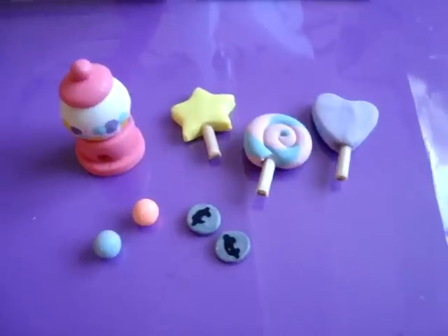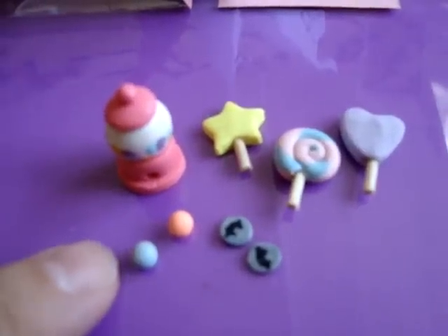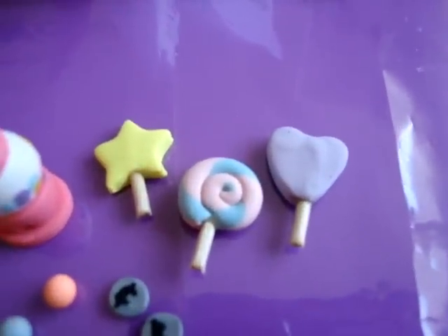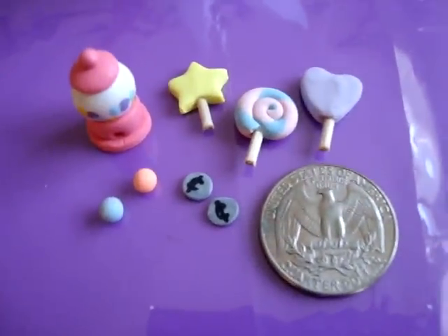Set number 3 is the gumball machine one. It's got a gumball machine that I made, 2 gumballs, 2 coins, as well as 3 lollipops. And just to show you the size comparable to the quarter, that's how big they are.